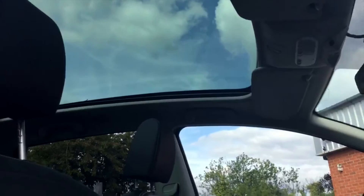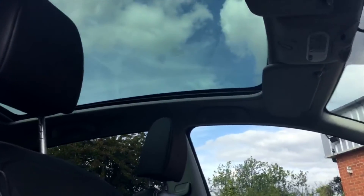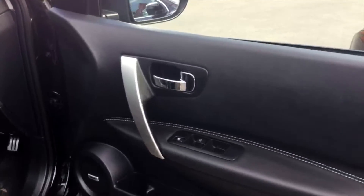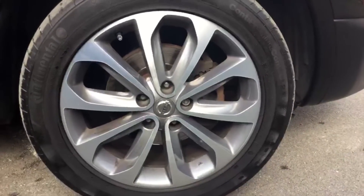This one also comes with the really nice feature of the glass panoramic roof, which brings a lot more light into the car and makes the car feel a lot more spacious, especially when you're in the back. Again, full electric windows and chrome door handles. It also comes with the Bose sound system.